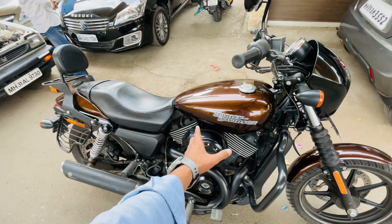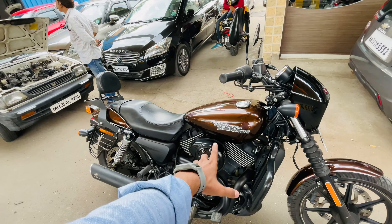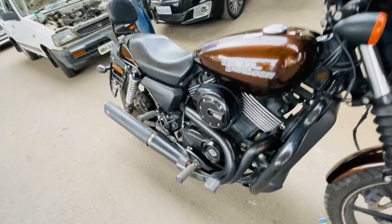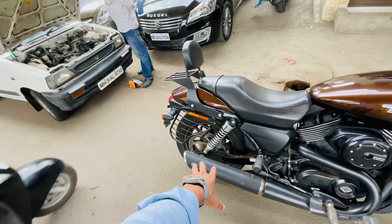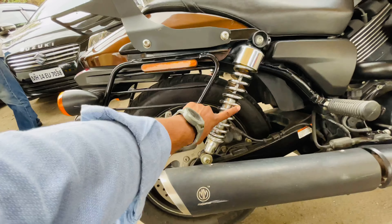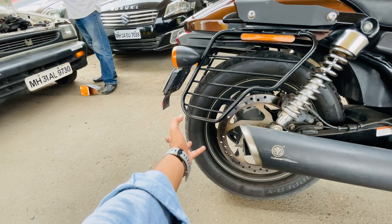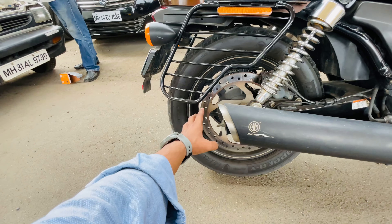The rear tyre pairs with a 749cc engine which produces 47 bhp and 59 Newton metres of torque. You get a liquid-cooled engine on this bike, and you can see the radiator here. It's a V-twin configuration and the sound is very nice.